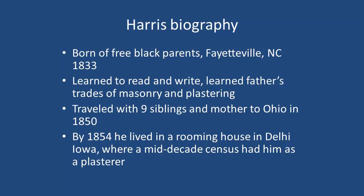He was born to free black parents in Fayetteville, North Carolina, and probably had two white grandfathers. He learned reading and writing, and his father's trades of masonry and plastering. At some point he learned the skills of blacksmithing — he was listed as a blacksmith in the 1850 census. After his father died, he and his mother and siblings went to Ohio because things were getting very unpleasant for free blacks in North Carolina. Then in 1854 he was in Iowa, and a mid-decade census had him as a plasterer, so he was following his father's building trade.